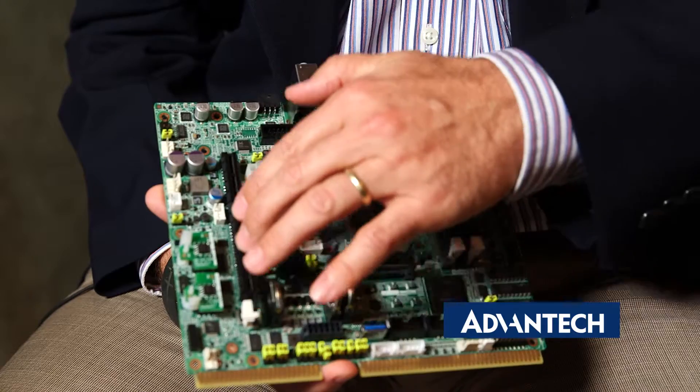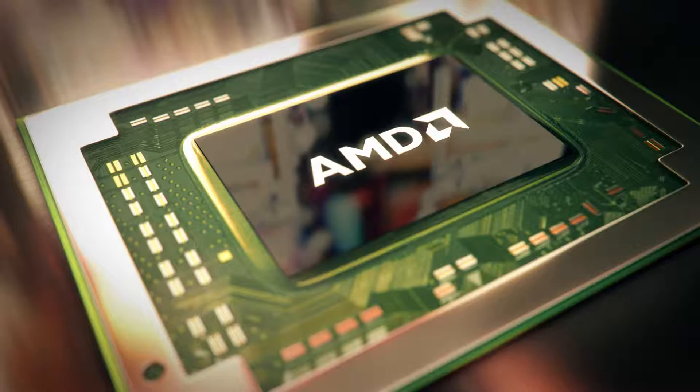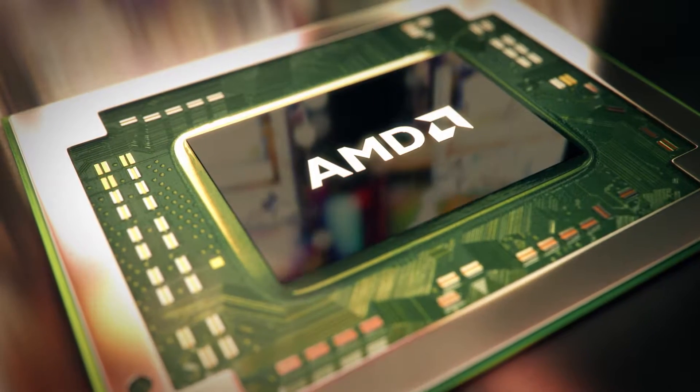We also provide customers a standard PCI Express graphics expansion slot, which will allow customers to combine the Merlin Falcon APU and GPU.